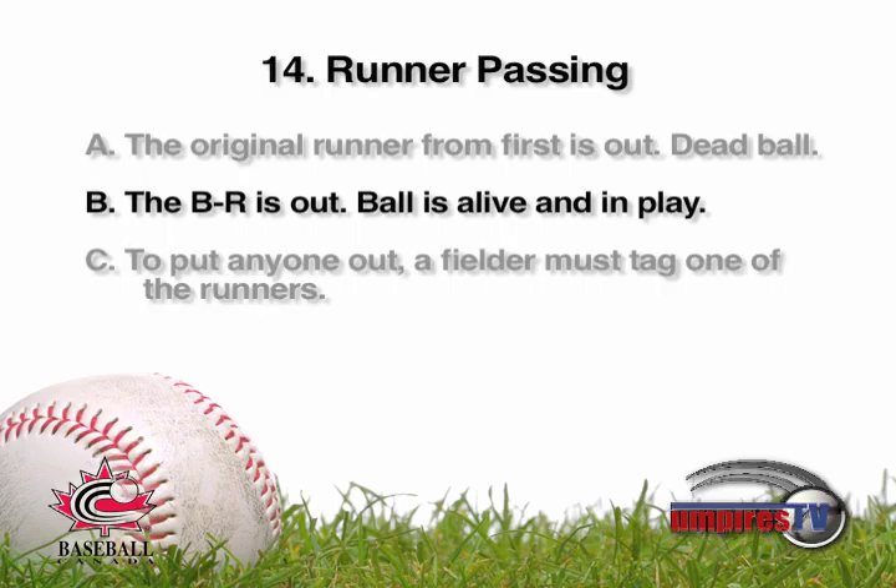The correct ruling is B. The batter-runner is out. The ball is alive and in play.